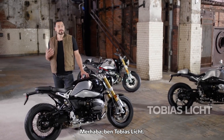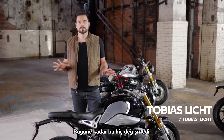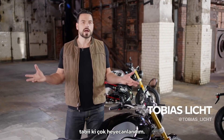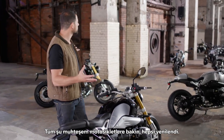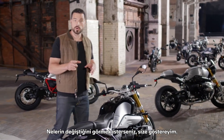Hi folks, my name is Tobias Licht. Since I was young I was a huge motorcycle fan and until today nothing has changed. So when BMW asked me to host this video I was flashed — no wonder. I mean look at all these stunning bikes and all of them have a model update. So if you want to know what's new, let me show you.